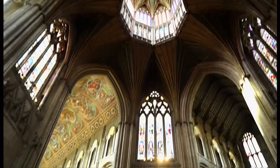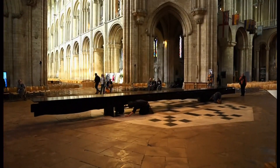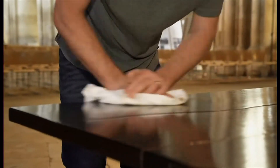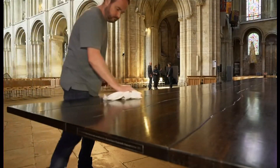The table will be used and stay at Ely until next year. Then it will go on tour and be hosted by other venues across the country. Joe Black, BBC News, Ely in Cambridgeshire.